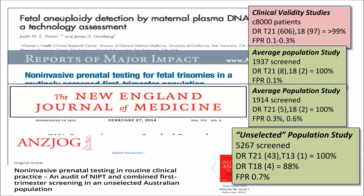And in Australia, just five months ago, the ANSJOG published a paper of 5,000 screened in an unselected population study that showed a detection rate of 100% for Trisomy 21 and Trisomy 13, and close to 90% for Trisomy 18, for a false positive rate of less than 1%.